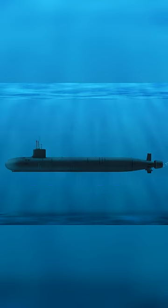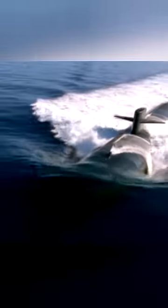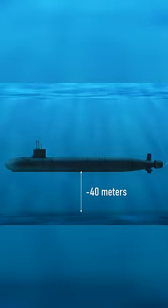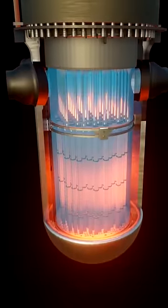The intake water device for cooling the reactor is located in the lower part of the ship. Because of this design feature, nuclear submarines are not supposed to touch the bottom of the sea, but are kept at least 40 meters from the bottom in order not to spoil the cooling system of the nuclear reactor.